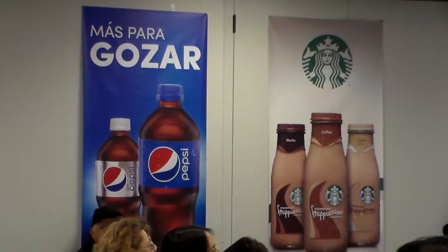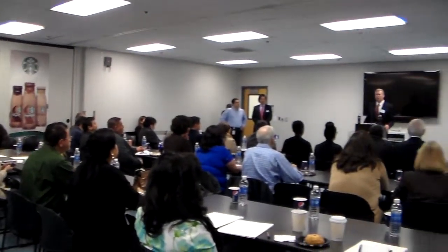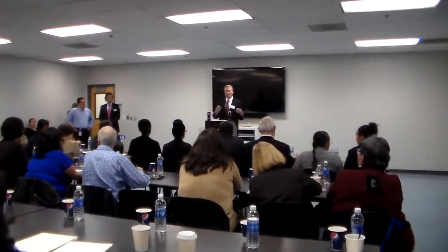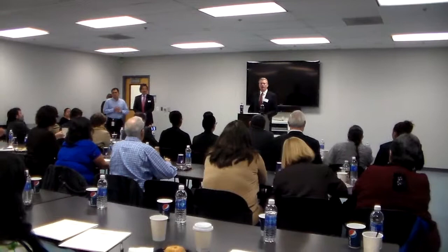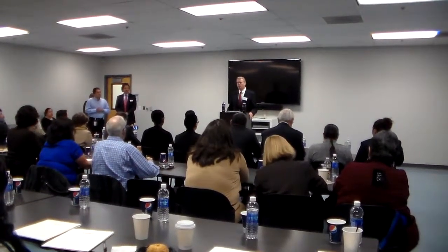Once the tour's over with, we'll come back here and do some Q&A and a little dialogue about the questions you might have about Pepsi or about our industry. I'm happy to take questions about Pepsi, as are some of my colleagues here today, and we also have people from ABA who will be happy to take bigger future-industry questions.